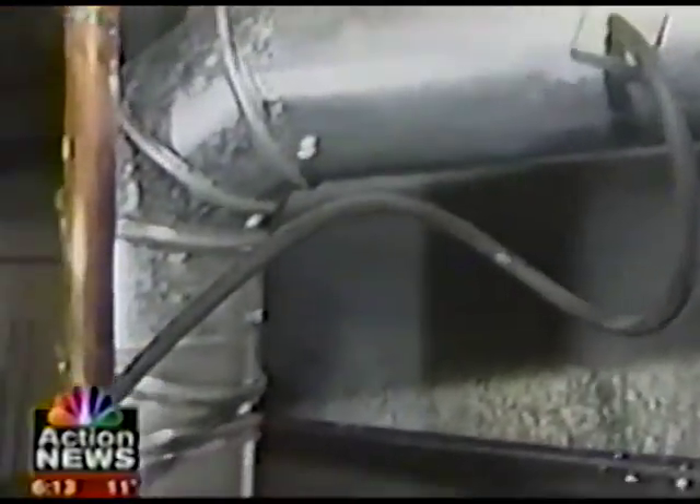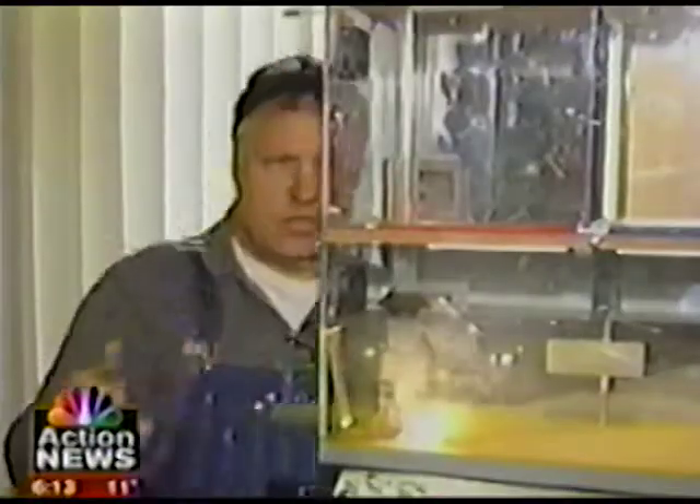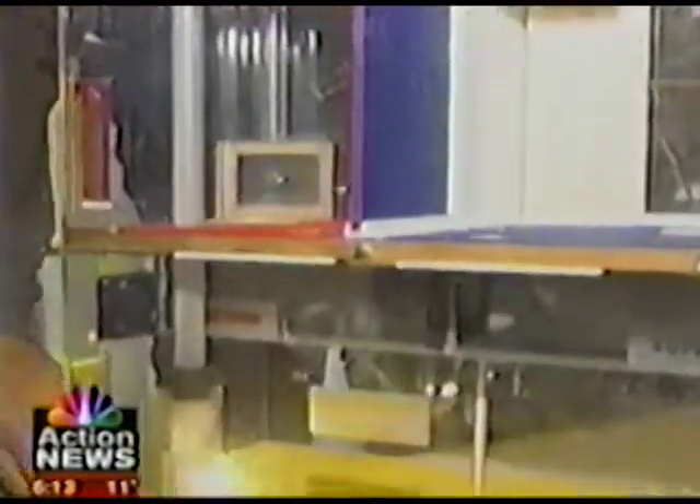Carbon monoxide can also be a problem. The flue gases are backdrafting, meaning carbon monoxide is leaking into the home instead of going up the chimney flue. You can't see carbon monoxide, but a model home shows the leakage. To protect yourself, get a carbon monoxide detector for every level of your home.